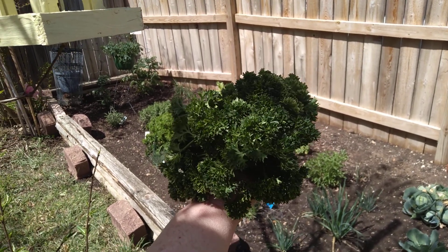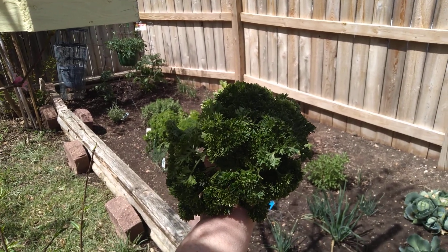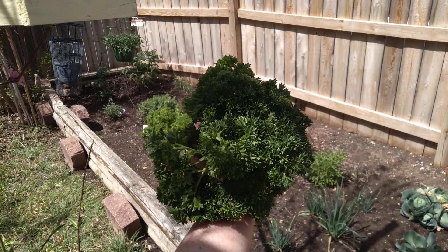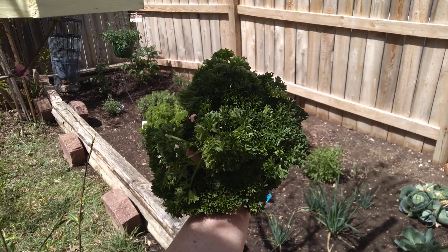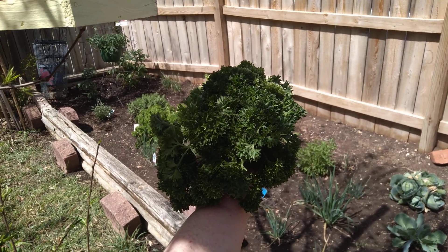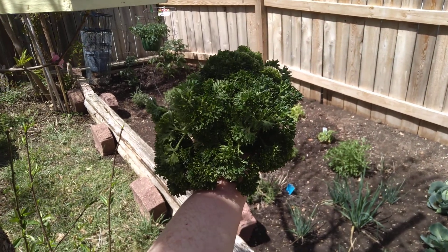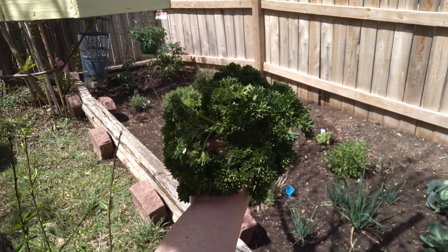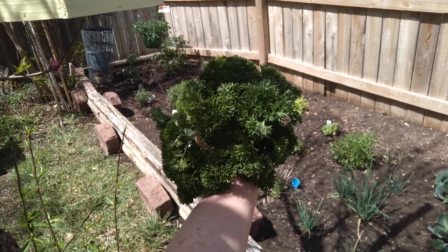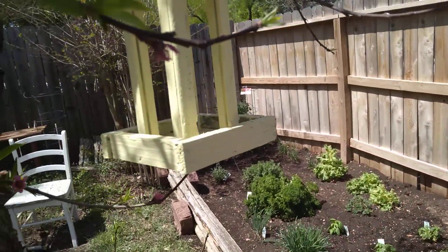Well hey and howdy everybody, welcome to another spring here in the garden in south central Texas. Here we have the curly parsley — I'm partial to Italian leaf parsley, but it's nice to change things up every once in a while. This is high in calcium, iron, and potassium, great with fish and chicken dinners, and I've been chopping it up and using it in place of cilantro — strong hearty flavor.